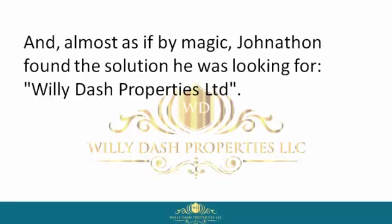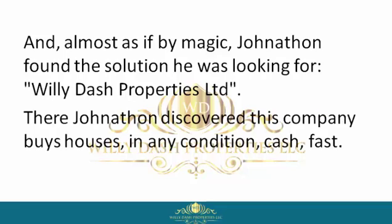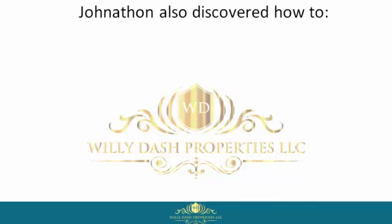But unlike other homeowners, Jonathan didn't quit. And almost as if by magic, Jonathan found the solution he was looking for — Willie Dash Properties Limited. There, Jonathan discovered this company buys houses in any condition, cash, fast.